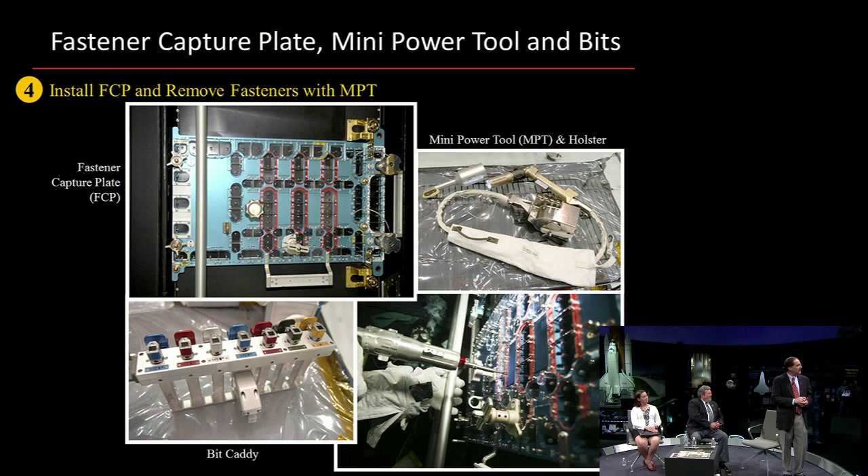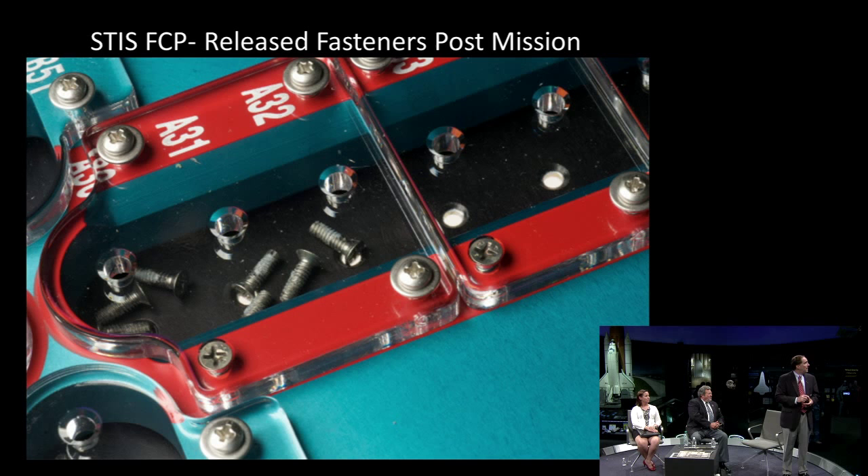This is what happens when I get to look at hardware that came back from space. When the fastener capture plate came back, we took it off the hardware, it came back to Goddard, and I opened up the box — this is what I saw: the fastener capture plate indeed capturing the small fasteners that Mike Massimino had released. You can see here's the hole that the bit of the tool would go into to get onto the fastener, but the fastener head can't come back out the hole. So we were successful in capturing fasteners.